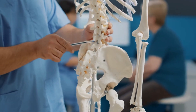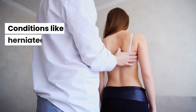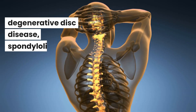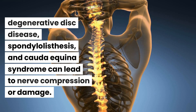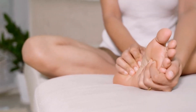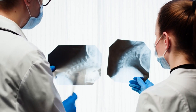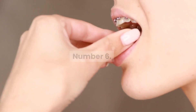Number five: spinal issues. Spinal issues can cause tingling or numb sensations in the feet. Conditions like herniated discs, spinal stenosis, spinal tumors, spinal cord injuries, degenerative disc disease, spondylolisthesis, and cauda equina syndrome can lead to nerve compression or damage, resulting in abnormal sensations such as tingling or numbness in the feet. Seeking medical diagnosis and treatment is essential for managing these symptoms and improving spinal and foot health.